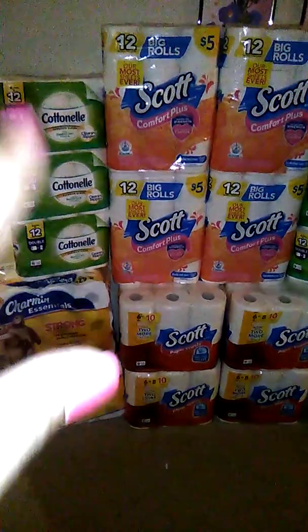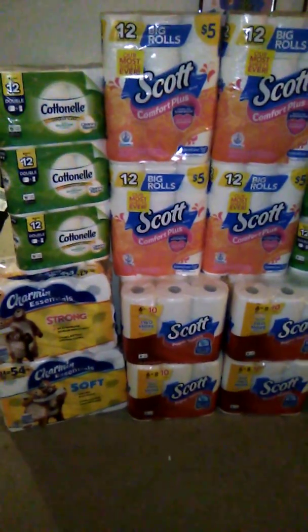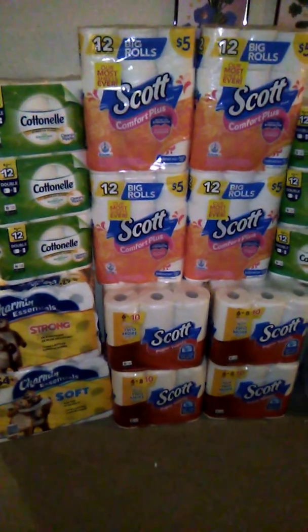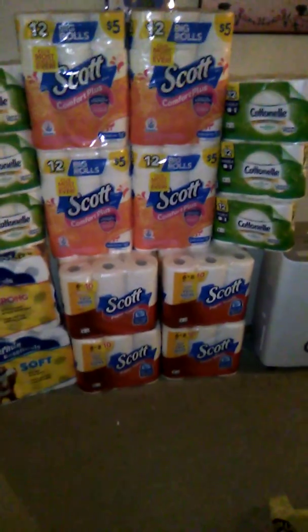Another thing is the six-packs work well in some of my bundles — I can break them down a little bit so I'm not giving away all my tissue at once. It worked out perfectly. My subtotal came out to fourteen dollars, and I didn't think that was bad for all that tissue and paper towels. I did the deal twice.